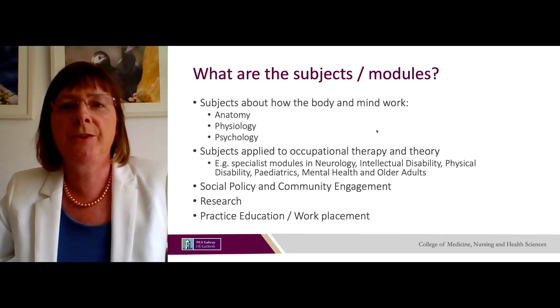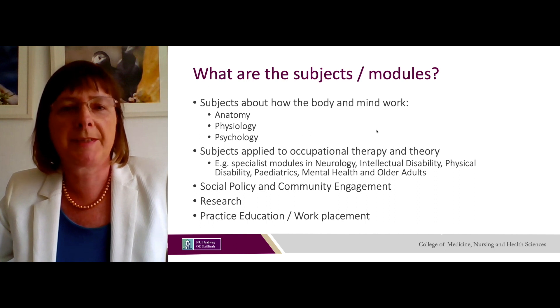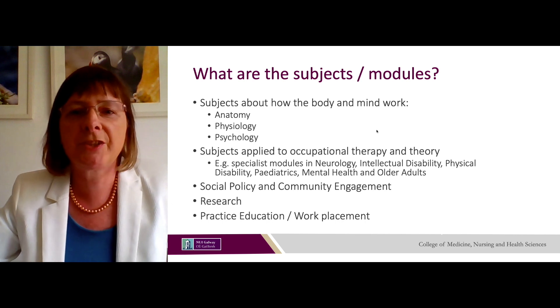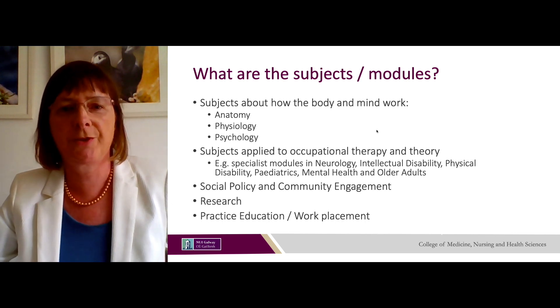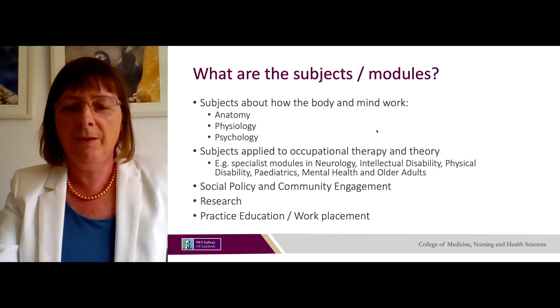Modules you might study on the BSc in Occupational Therapy include subjects about how the body and mind work — such as anatomy, physiology and psychology — as well as applied occupational therapy theory and specialist modules in neurology, intellectual disability, physical disability, paediatrics, mental health and older adults. There are also modules on social policy and community engagement, research, and practice education or work placement.